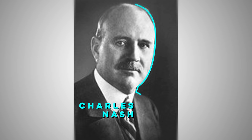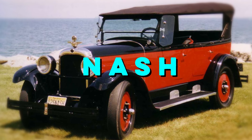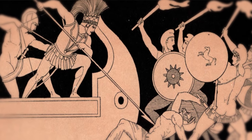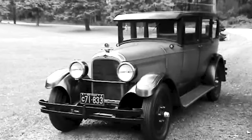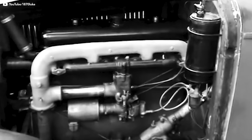One of the first cases of badge engineering was surprisingly early in the history of the automobile. A guy named Charles Nash had a car company called Nash. It was really successful, but he wanted more, so he started another company called Ajax, named for the fearless warrior in Greek mythology — Zeus's great-grandson. The Ajax was basically a Nash, but people didn't like it and it didn't sell.